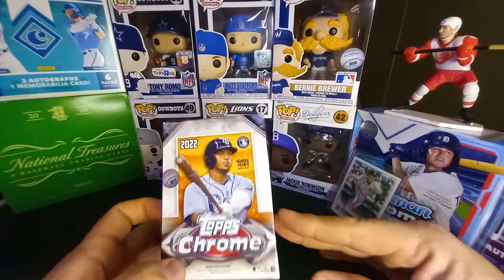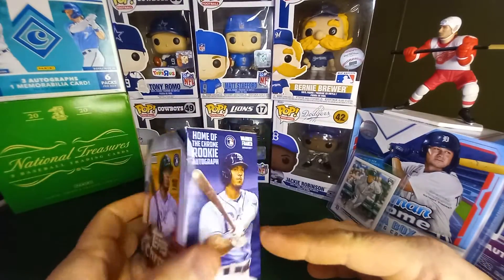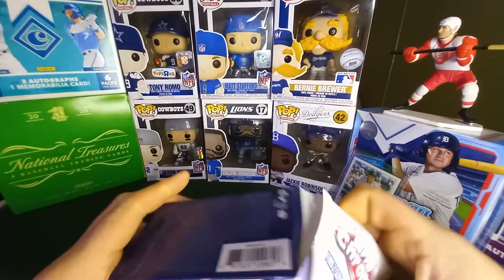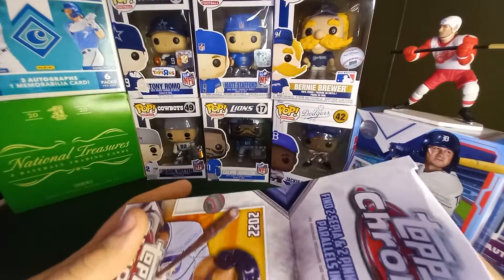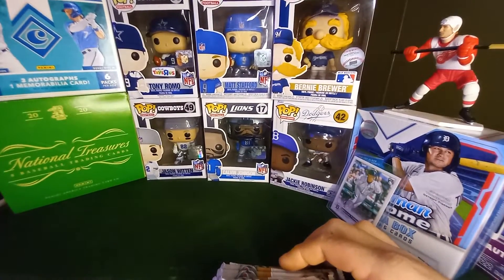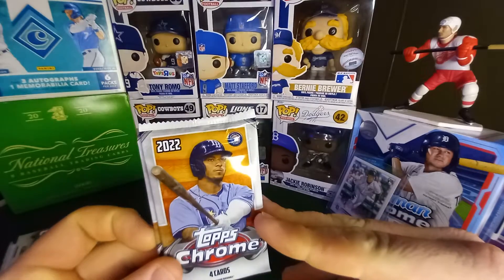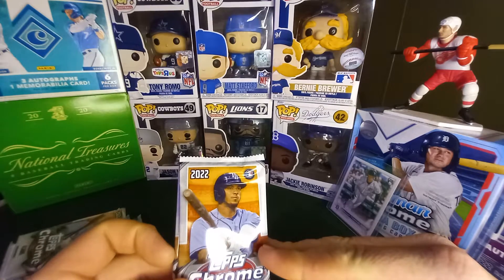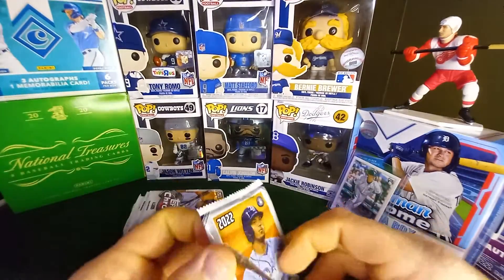In this set, since Topps decided it'd be cool to not include the short prints or the rookie short prints, it's almost like this product has kind of faltered. It's one of the worst releases of the year. One of the good things though — they're doing a buyback on the Paul Goldschmidt and Aaron Judge cards, so potentially a base card of either of those is $20. Your top rookies are Wander and O'Neal Cruz. I think that's really about it in this set — I'm drawing a blank right now, so please forgive me.